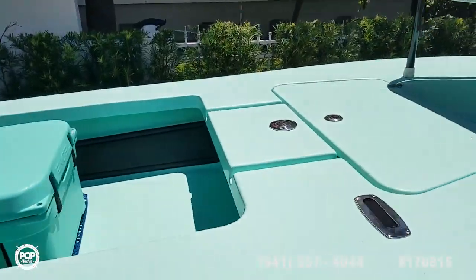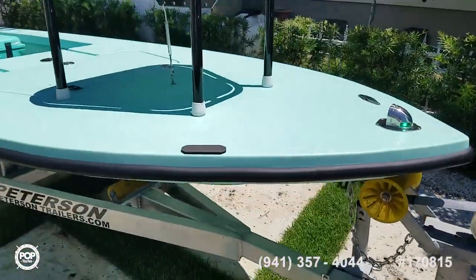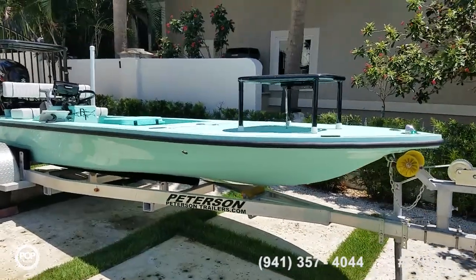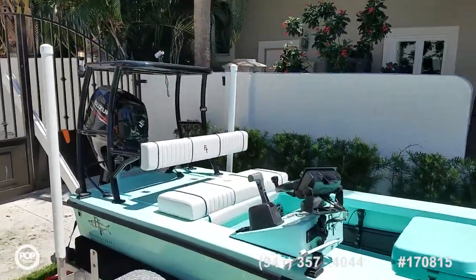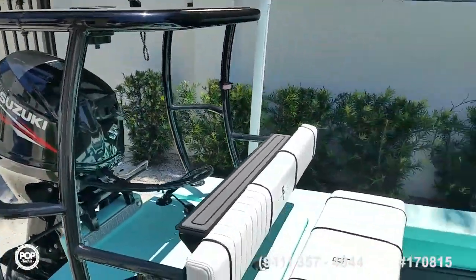Take some time, check out all of the high resolution photos we have posted on popyachts.com and give me a call today. Look forward to meeting you in person. I know you'll be impressed with the condition — this thing's ready for fun on the water. Let's get you out there fishing and having fun. Talk to you soon.